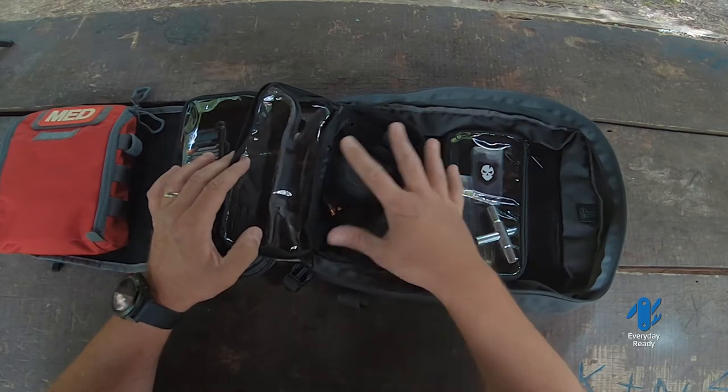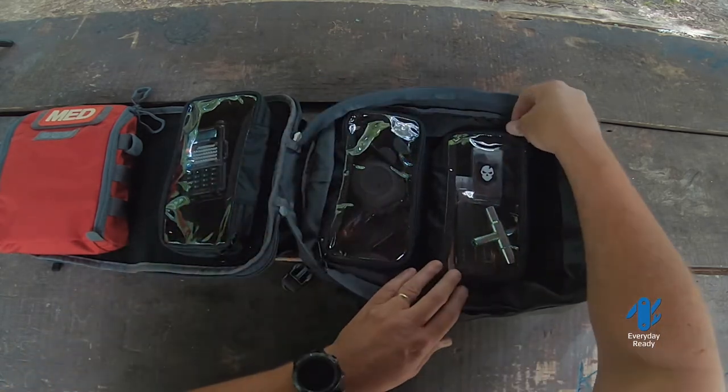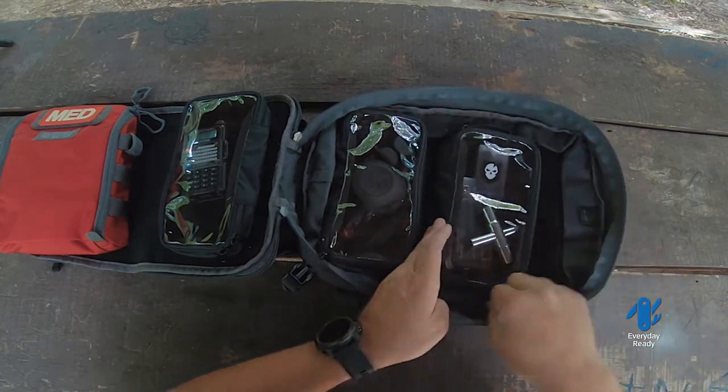This pack here is all firearm-related. Again, we're not going to discuss that too much. This little pouch has a bit more to it.